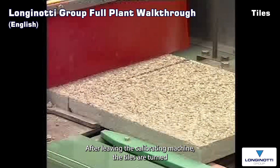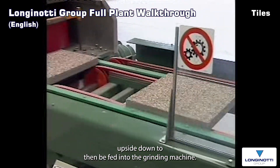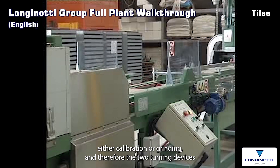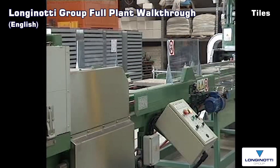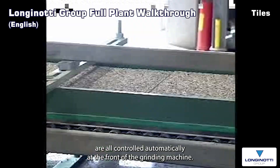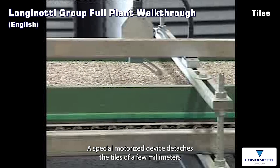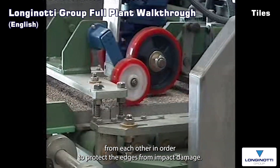After leaving the calibrating machine, the tiles are turned upside down and fed into the grinding machine. In this special instance, the wash button tiles do not require either calibration or grinding, and therefore the two turning devices have been deactivated. In general, however, presence, arrival and feeding of tiles are all controlled automatically. At the front of the grinding machine, a special motorized device detaches the tiles a few millimeters from each other in order to protect the edges from impact damage.